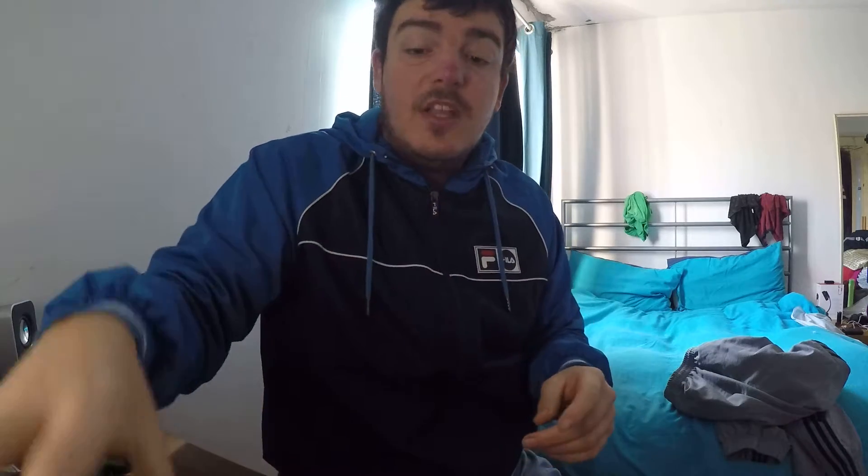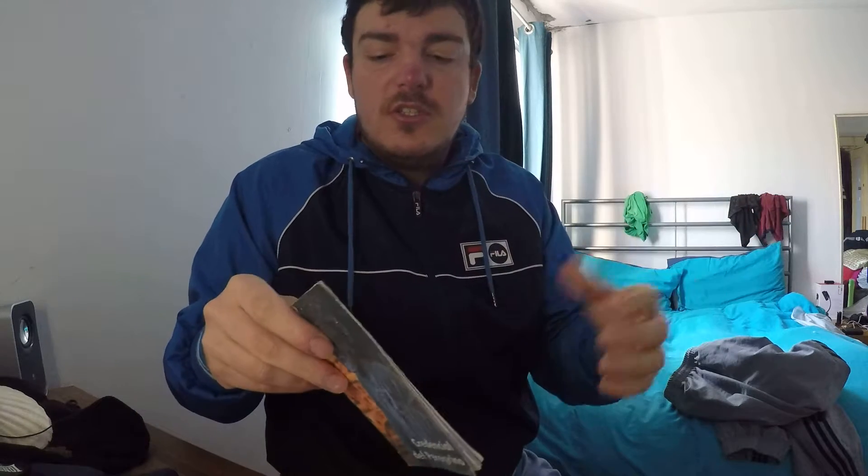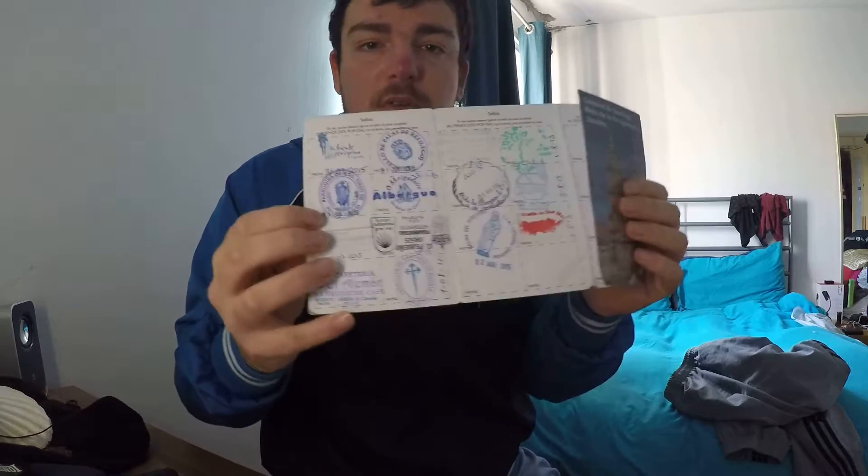Another thing to mention: if you fill up your passport like I did my first time — I filled it up full of stamps on both sides — don't worry, because you can get another one in a hostel or in a church and start filling that up. As you can see, the first time I got a second one because the first was filled on both sides. I went crazy for stamps the first time — I just loved it!